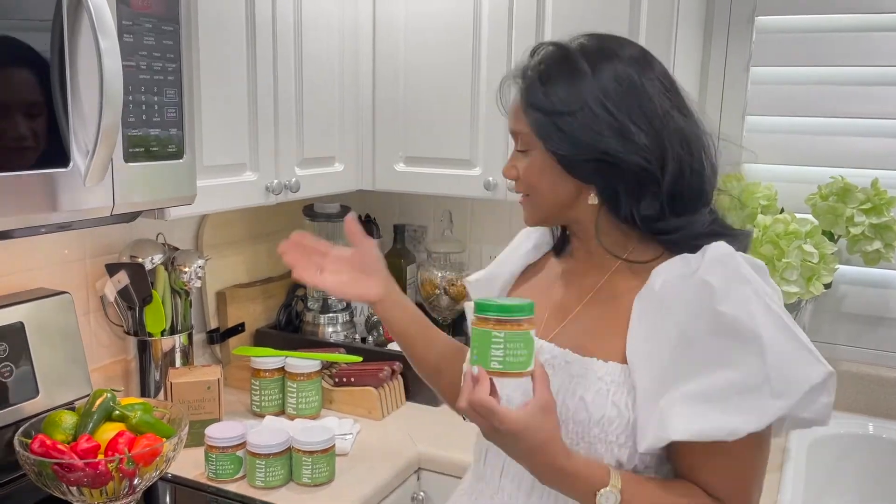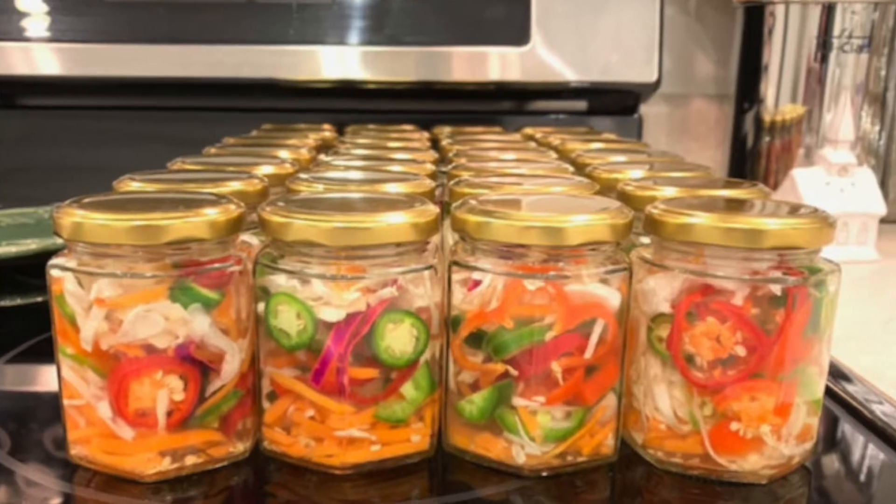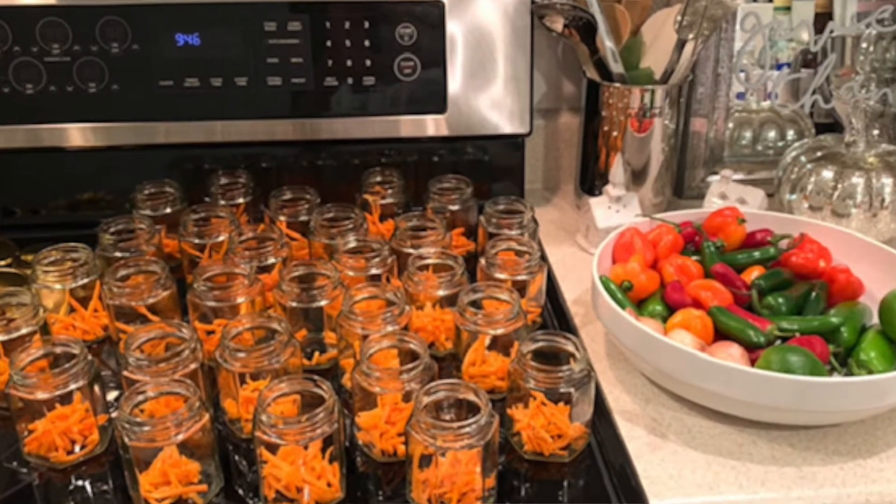Over the years, here in my kitchen, I would make and gift pickleys for all of my friends and family and business associates. And the feedback was astounding. Everyone would say, 'Alexandra, I love the pickleys. Where can I buy more pickleys?'